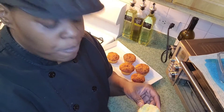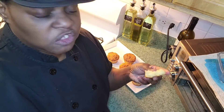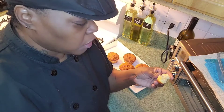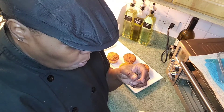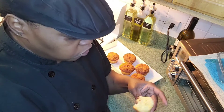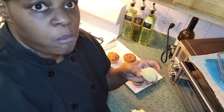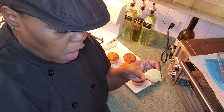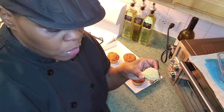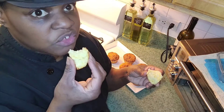This is really delicious. This is something I'm going to make to have for breakfast or lunch — this is really good. This will be one of my breakfast items. It's very cheesy, very light, and very delicious.